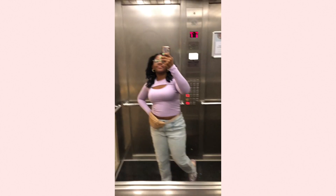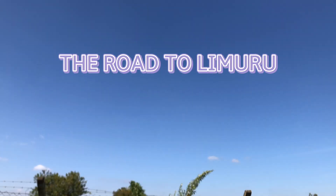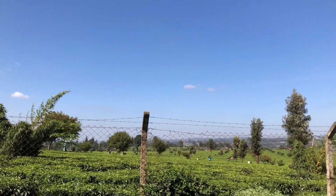Hey y'all, it's me Carly. Come with me on a trip to Kiambethu Tea Farm in Limuru, Kenya. It's about an hour outside Nairobi and I booked my tour directly on their website, which I'll leave in the description for you.